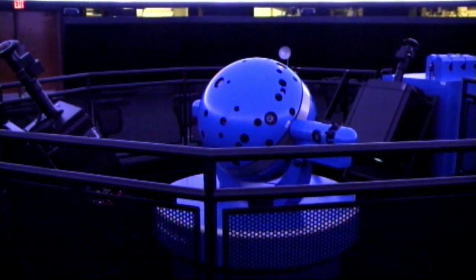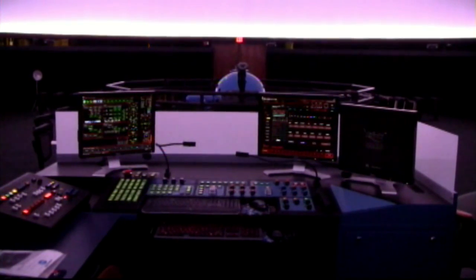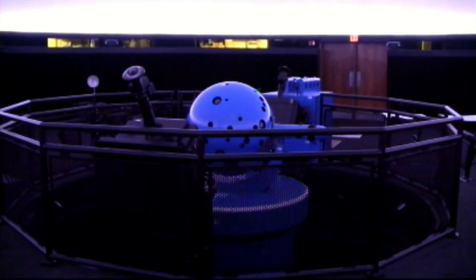The new planetarium Star Ball has a pit that goes below the sight line — six feet deep — so that if there's a stage up front, people can still see the stage.